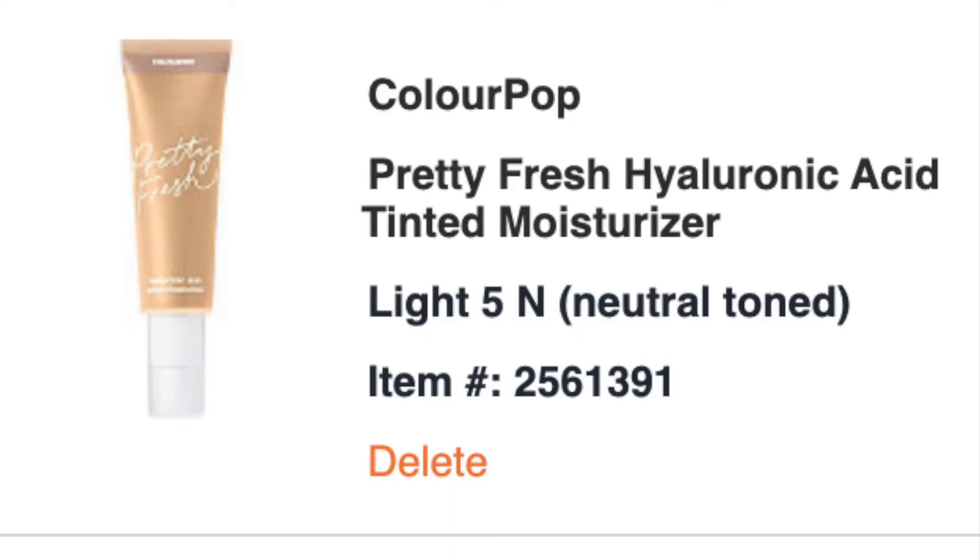I also just bought the E.L.F. Cosmetics Hydrating Camo Concealer. I tried it out today and really liked it — I think it might be a dupe for the Benefit Boi-ing Concealer. I got mine in Fair Beige, it doesn't oxidize, and it's very hydrating and comfortable. I'll take that off my list. I also have the ColourPop Pretty Fresh Hyaluronic Acid Tinted Moisturizer in Light 5 on there — I want to do a ColourPop wishlist video soon.